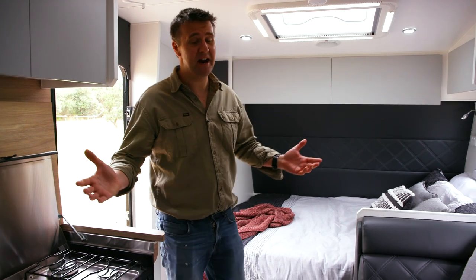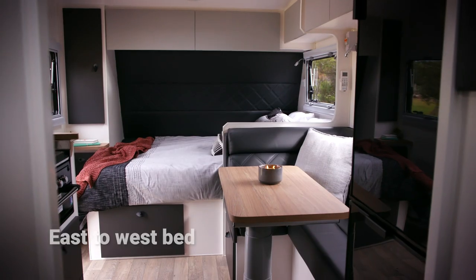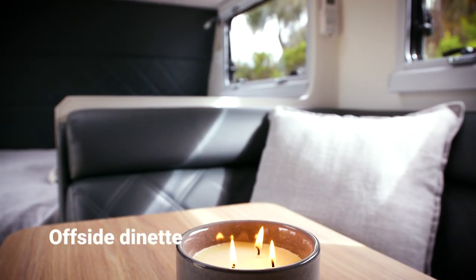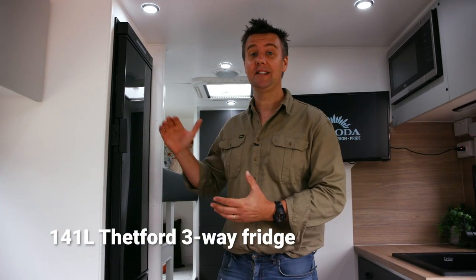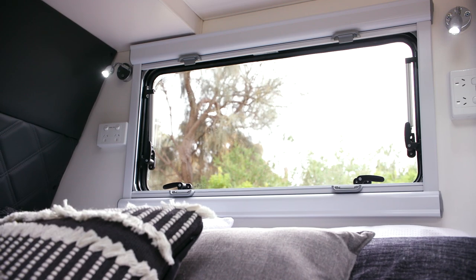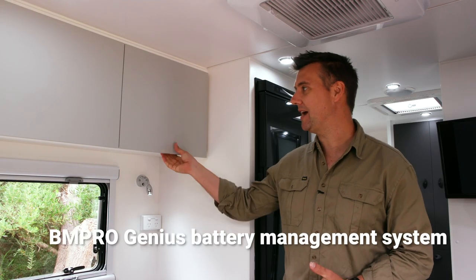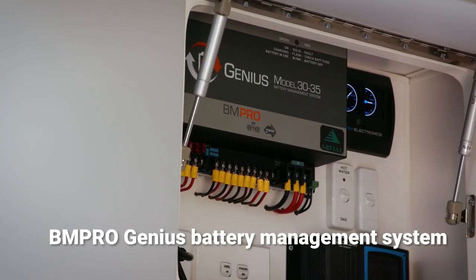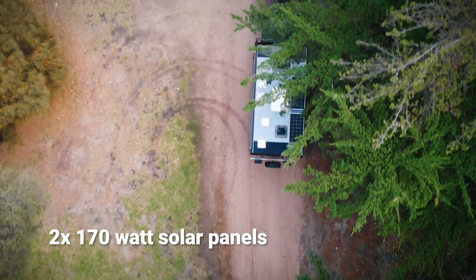This is an 18-foot caravan, and it manages to fit in a couple of bunks in the back, mum and dad's bed up the front, an offside dinette, and a full kitchen right here. This is a 141-litre slimline three-way Thetford fridge. The Kokoda Scout comes standard with two 100-amp AGM deep-cycle batteries, a BM Pro Genius battery management system, and two 170-watt solar panels on the roof.